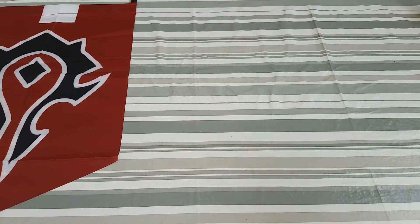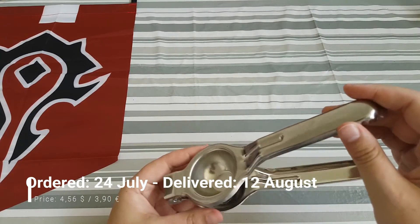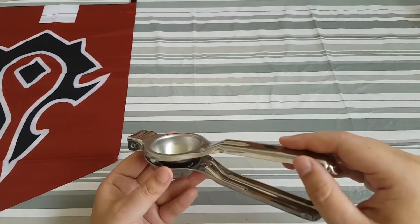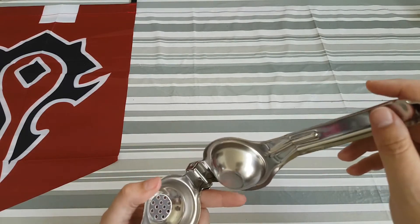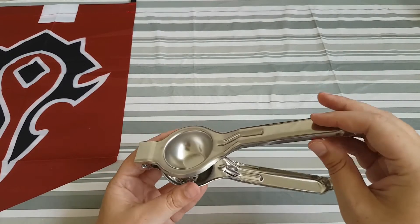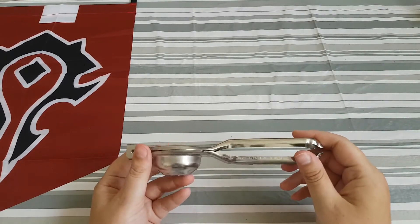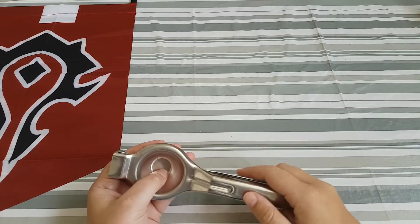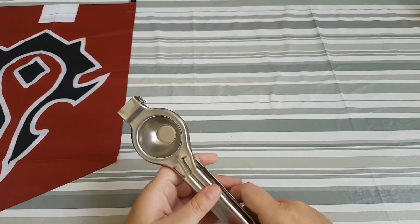The next thing is a lemon presser, or a citrus presser. It's a bit more flimsy than I expected, and I haven't tried it yet so I can't tell if it's any good — but I hope it is. For the price I paid, it's okay if it doesn't work as intended, but I'm looking forward to trying it.